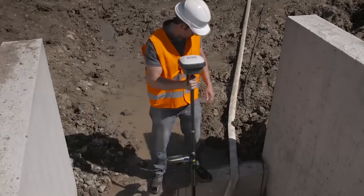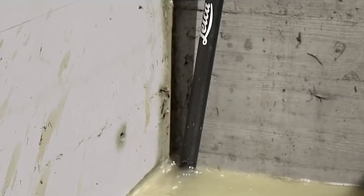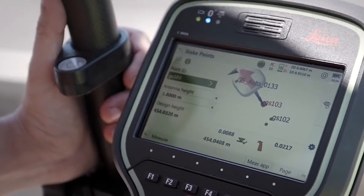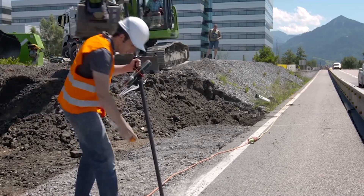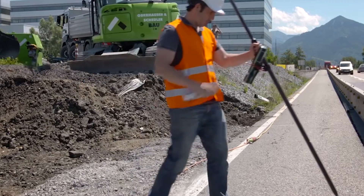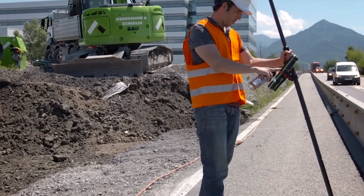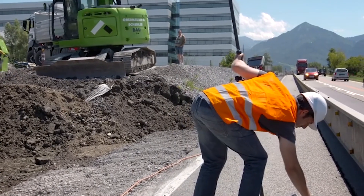We are now releasing the Leica GS18D, which is not only the fastest and very easy to use GNSS rover. This product also has the potential to change the way of surveying. With this tilt compensation, it allows you to measure inaccessible points like building corners and lampposts directly.